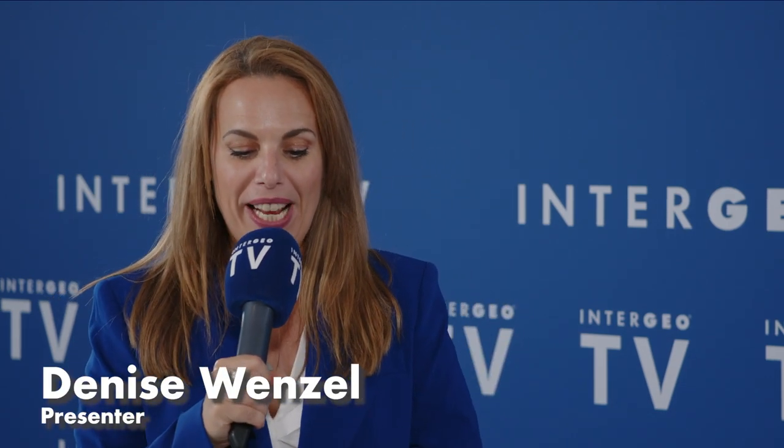Hi, welcome everybody! This is Intergeo TV from Stuttgart, and right now we have a very special guest today, Dr. Jeremy Sofonier. He's a senior technical specialist at Amazon, and he's here to talk about what I think is an iconic and really complex reality capture project — Alcatraz.